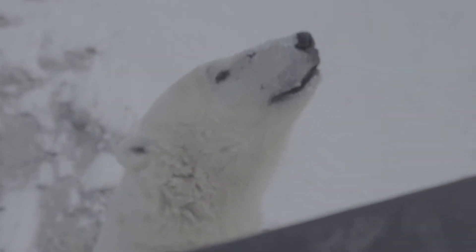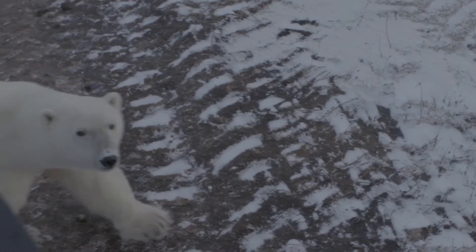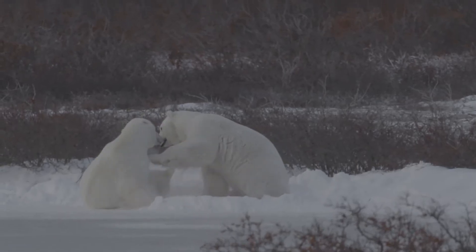Polar bears are amazing. They're cute and cuddly, but they're also dangerous. When we were on the tundra buggy, we got to see a mother nursing. And as a new father myself, it really hits home that these creatures are just on the edge of existence.